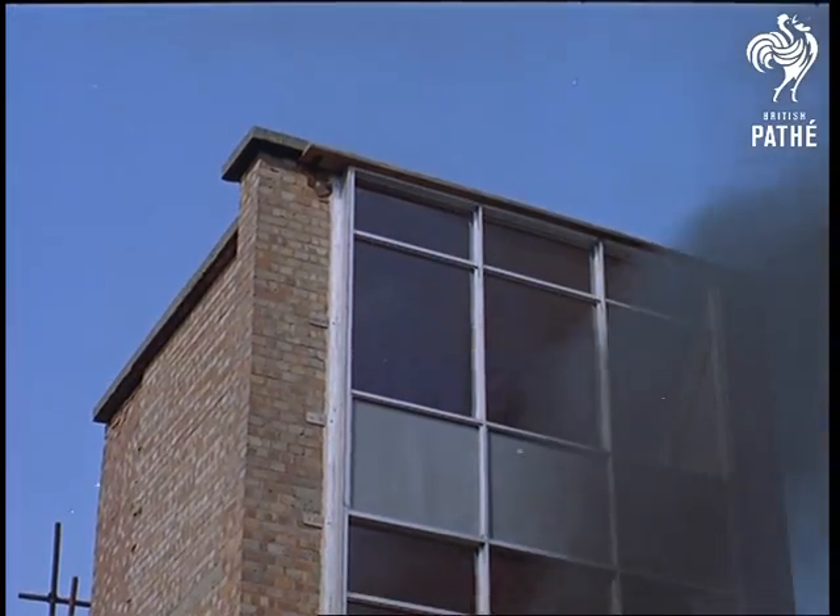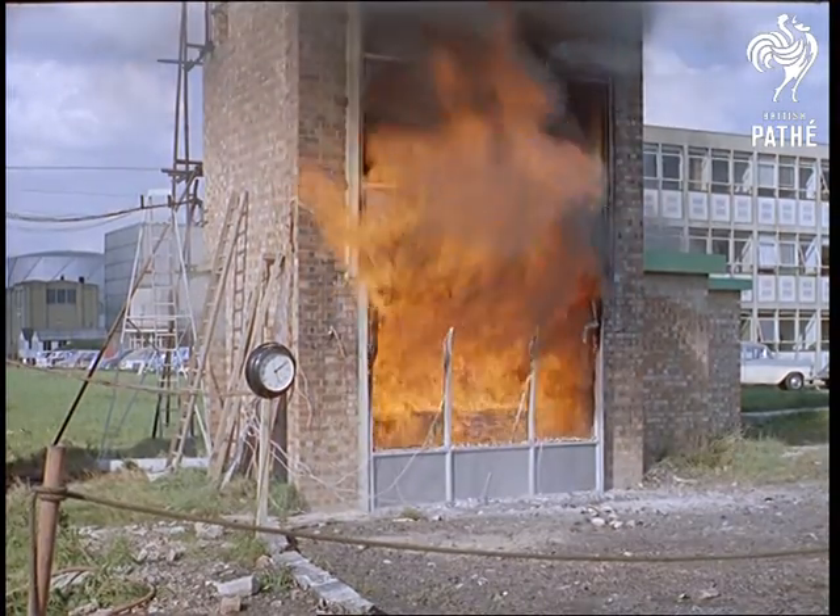Because of research like this, no flat dweller need fear fire any more than someone living in a house.